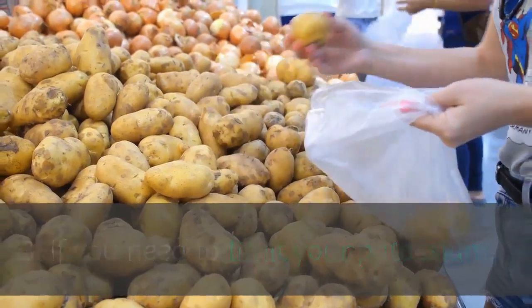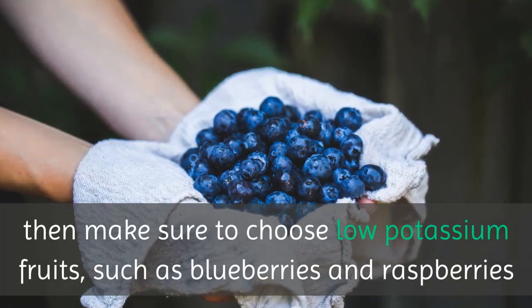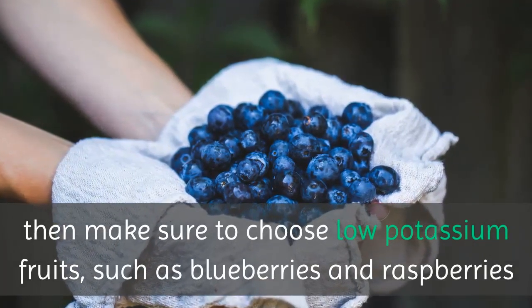If you need to limit your potassium, then make sure to choose low potassium fruits, such as blueberries and raspberries.